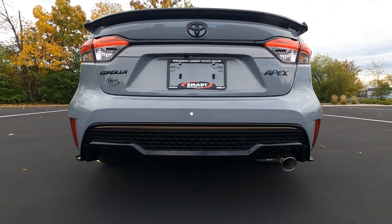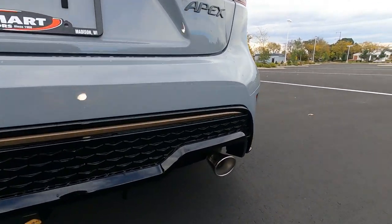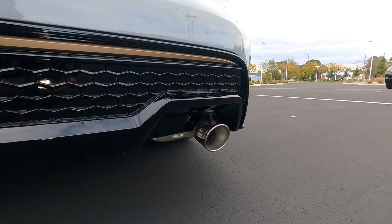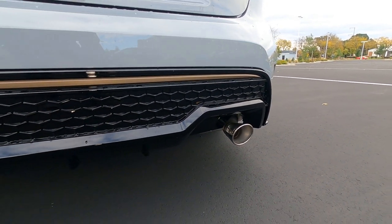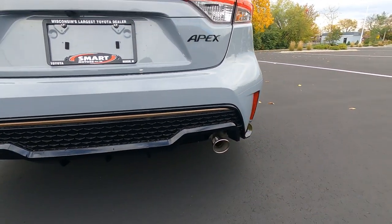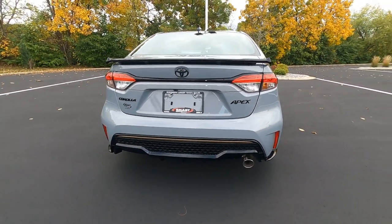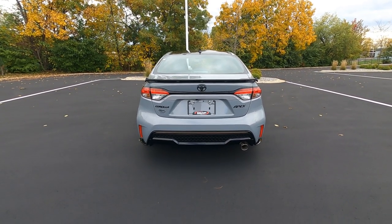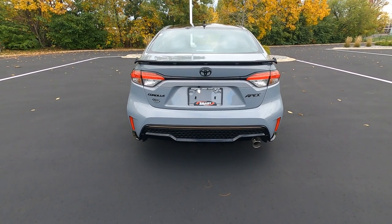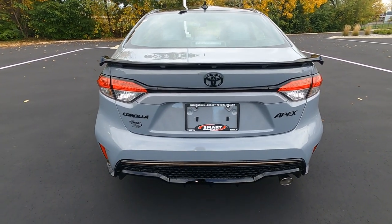On the rear fascia, they've carried over the gloss black mesh look we saw up front on the Apex Edition, with gold striping. It does have a unique exhaust tuning with a cone effect. It looks nice coming out the back — of course it's not a dual exhaust system, since this is the two-liter four-cylinder. Let's go ahead and rev that engine up.